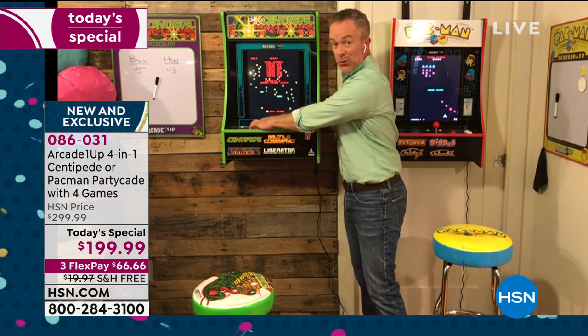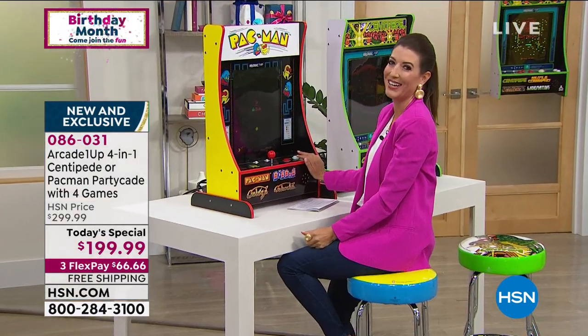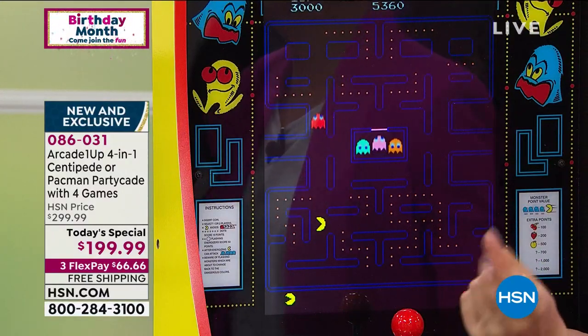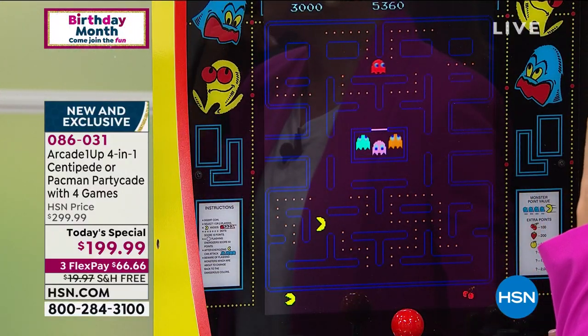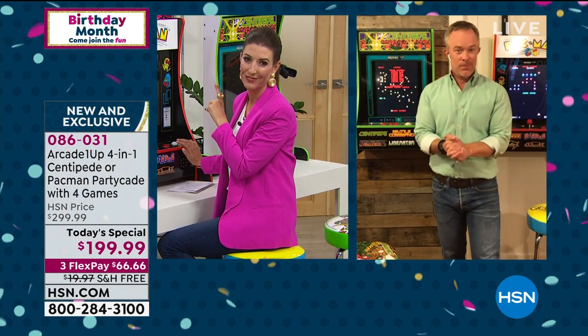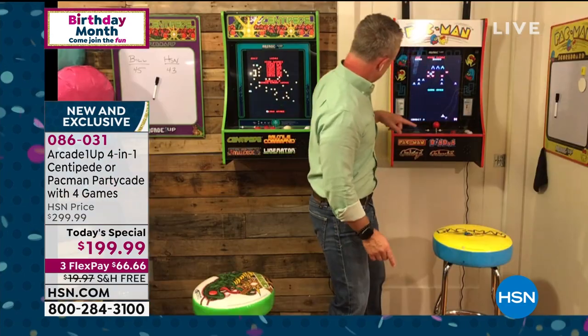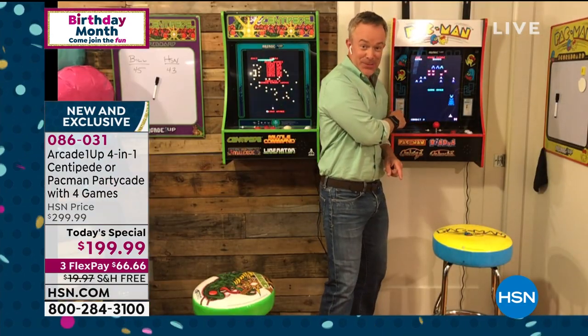It comes with volume control so you can turn it up or turn it down. The host asks Bill some Pac-Man trivia: what are the names of the ghosts? Host guesses Pinky, Orange... no cheating by looking at the side of the machine.